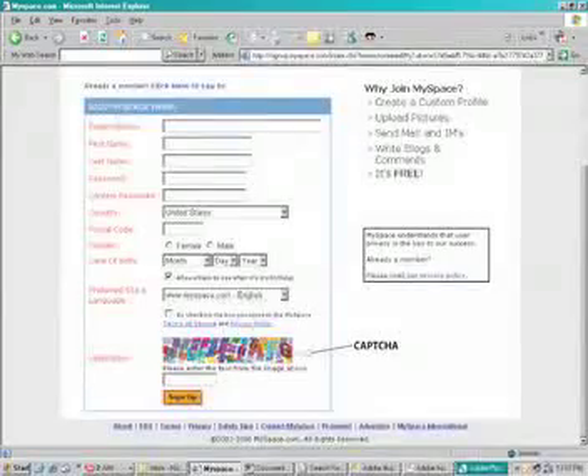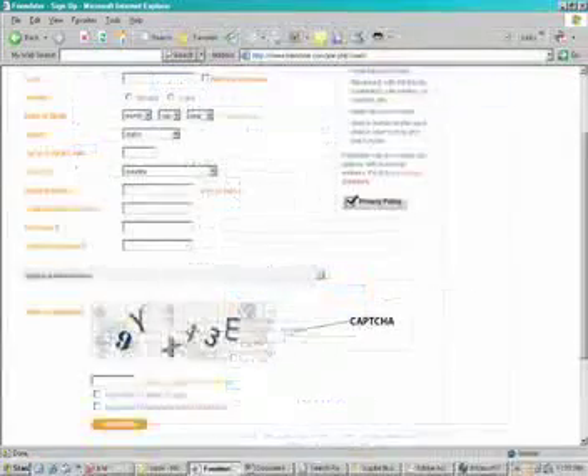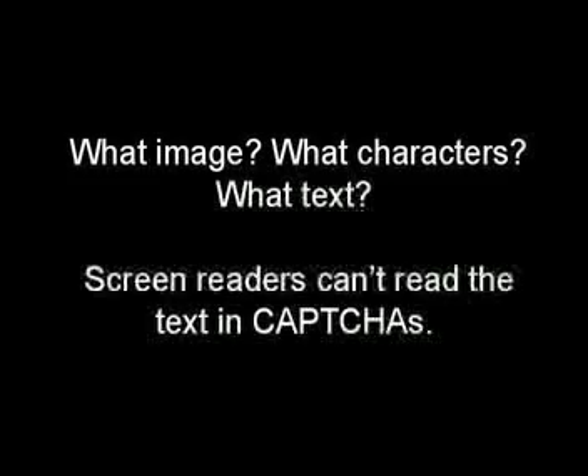MySpace: "Please enter the text from the image above: edit." Facebook: "Security check, text in the box: edit." Friendster: "Edit, enter the characters from above." What image? What characters? What text? Screen readers can't read the text in CAPTCHAs.